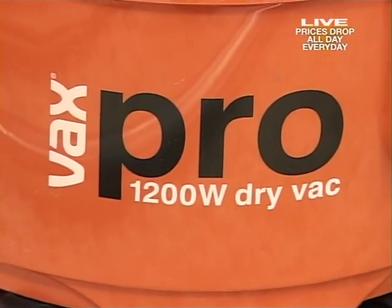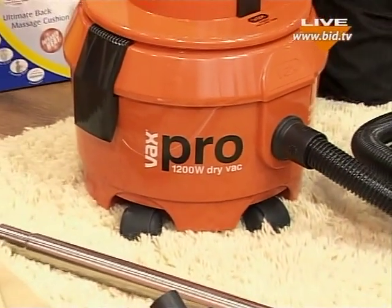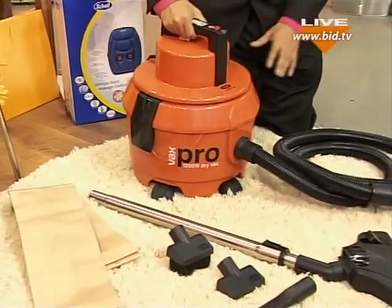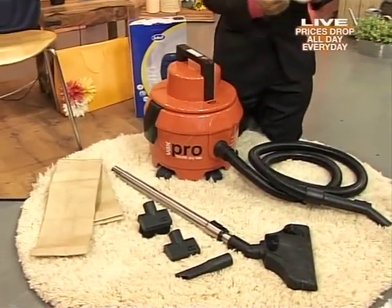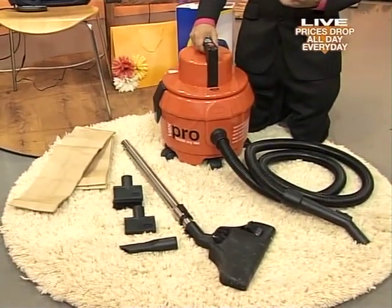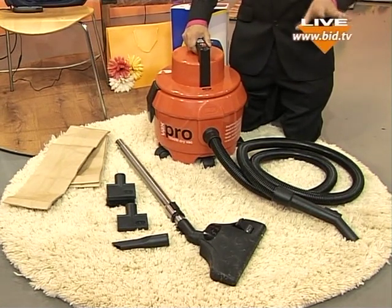One word and one word alone — Vax. Speaks volumes, doesn't it? Just that one word tells you oh so much. Been around decades. You know you're getting quality when you've got a big brand name of Vax. You know that you've got that peace of mind and security that you're getting efficiency, you're getting quality, and with Big TV you're getting affordability.